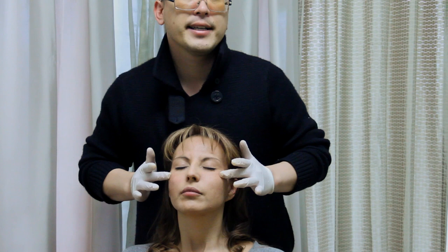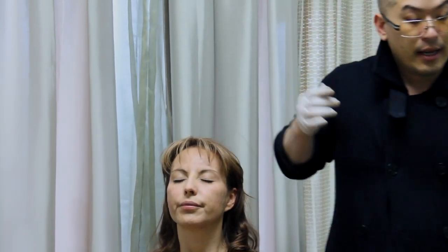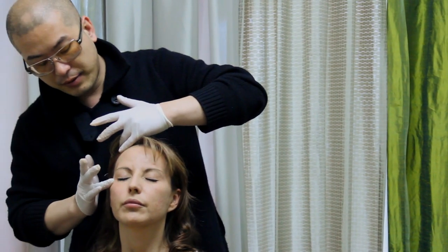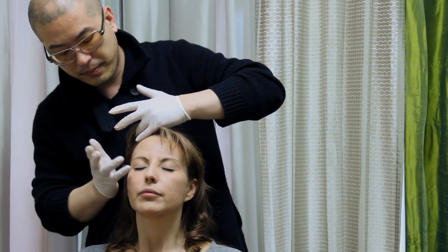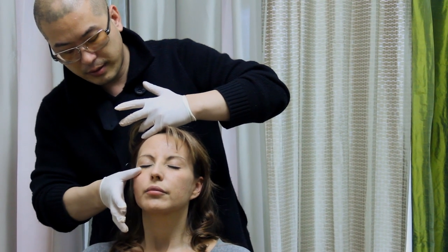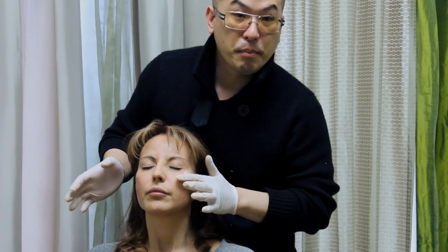So the routine is: face serum, vitamin-enriched moisturizer, and then finally I finish with the Secret eye cream. Many times after using the eye cream, we don't even see the wrinkles and clients almost don't need Botox.